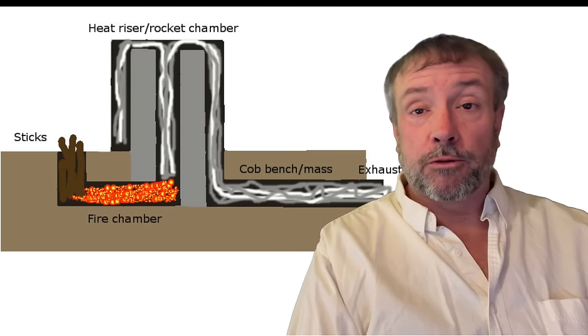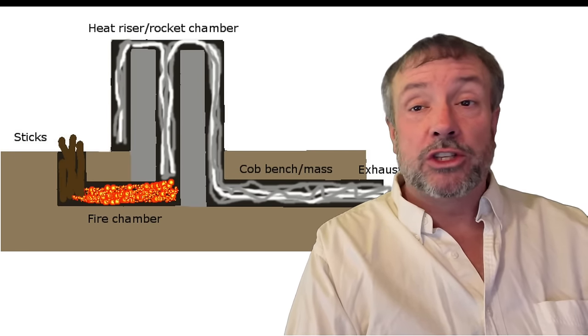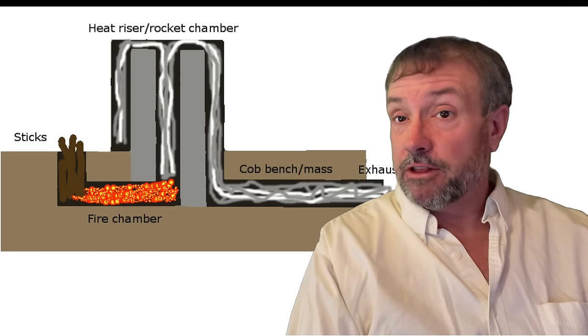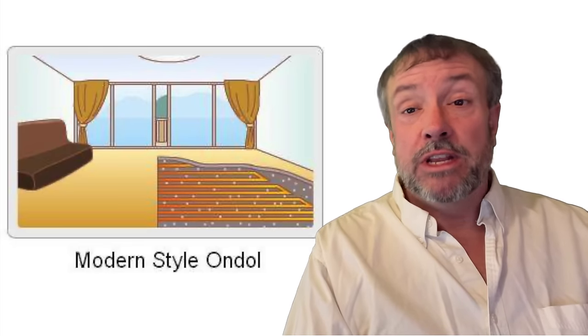Anyone familiar with heating by a wood stove knows the chimney gets extremely hot, and some of that heat does radiate into the building, but most escapes up the chimney and is lost to outside air. An Ondol floor captures that heat and uses it like a rocket mass heater to store and slowly release heat into your building, even after the fire goes out, for many hours where and when you need it.